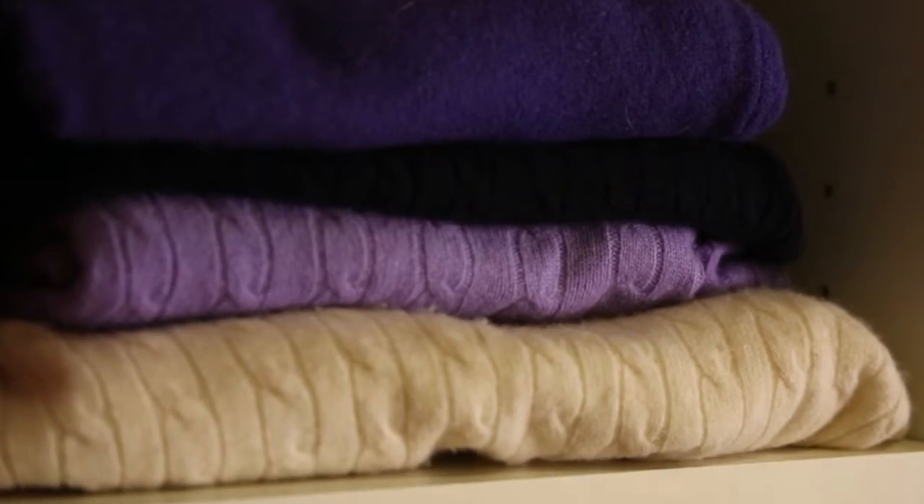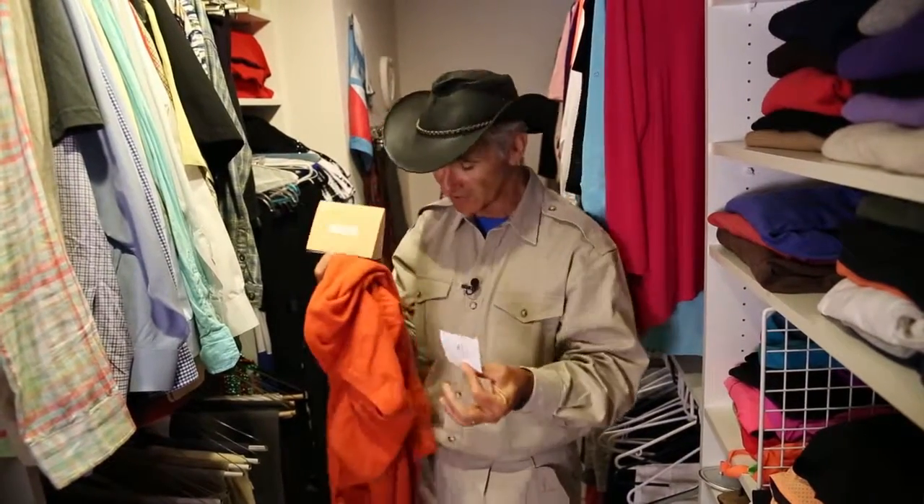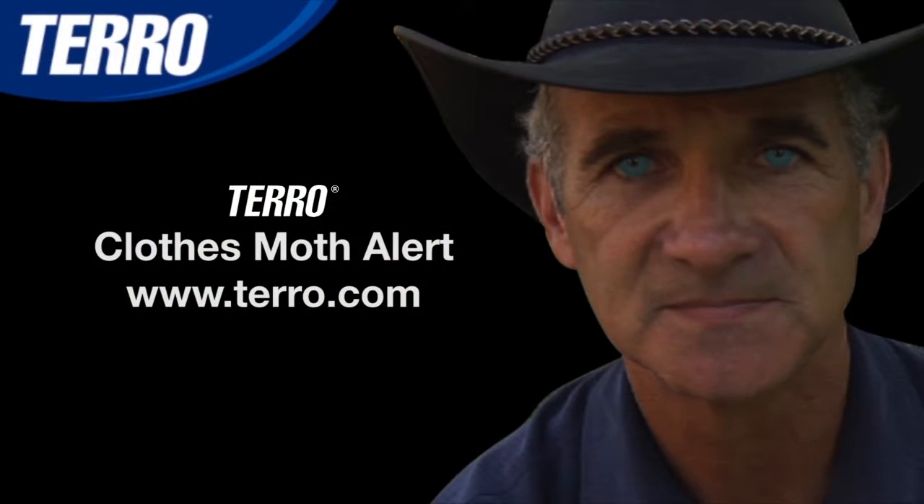When you find out you have a problem, that's when you need to spring to action — clean everything out, check the expensive clothing, the cashmeres and wools that they love. Hopefully, it will save you from having to throw away some very expensive cashmere sweaters from New Zealand, like this one. Thank you.